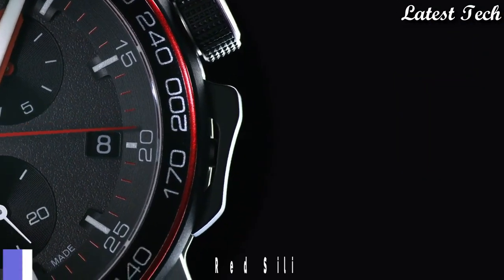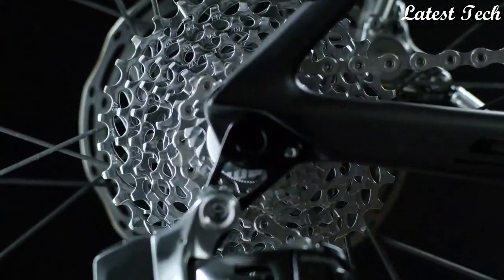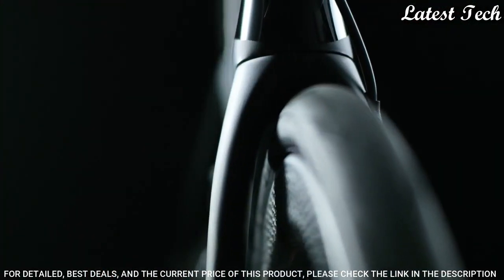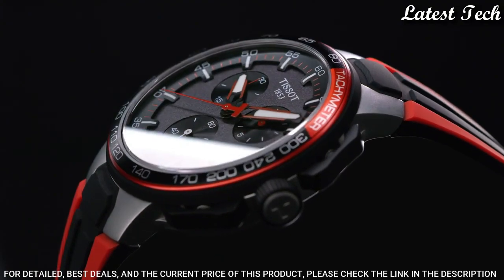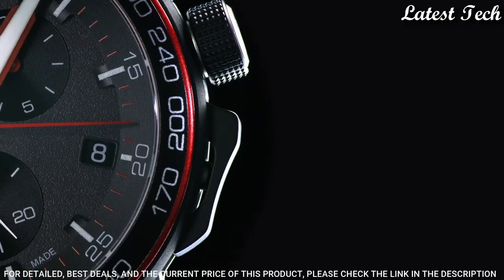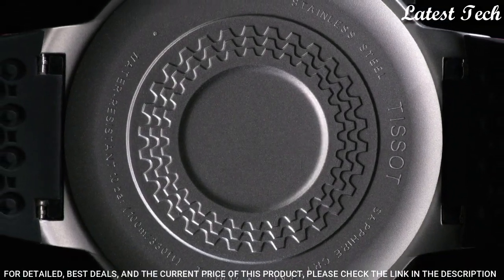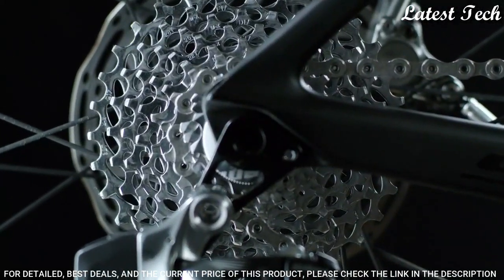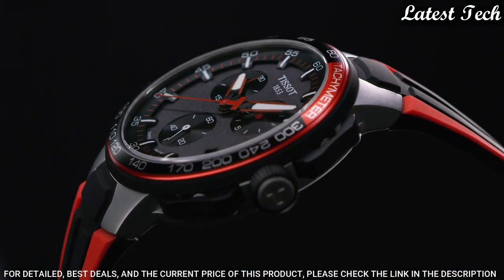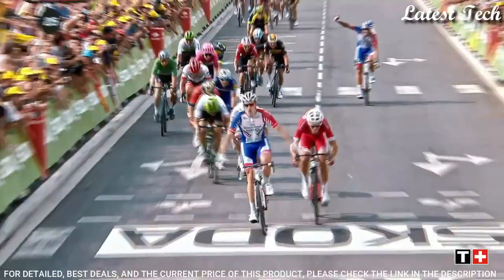Number 11: Tissot T-Race Red Silicone Men's Watch. Gray and Black PVD Stainless Steel Case with a Black and Red Silicone Strap. Fixed Black and Red Stainless Steel Bezel showing tachymeter markings. Dial Type: Analog. Chronograph. ETA Caliber G10.212 Quartz Movement. Scratch-Resistant Sapphire Crystal. Case Size: 45mm. Case Thickness: 11mm. Bandwidth: 18mm.